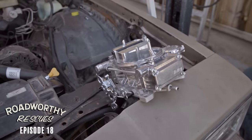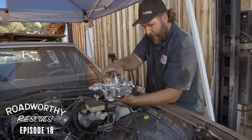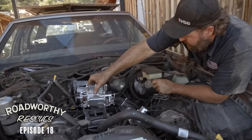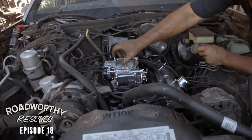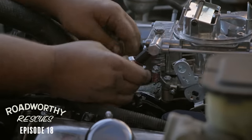We're going to go with the vacuum secondary Holley 600 CFM electric choke unit. It's a nice bolt-on unit with the electric choke — you don't have to run a manual choke lever. It's vacuum secondary, so whenever the engine wants the four barrels, that's when she's going to get it.